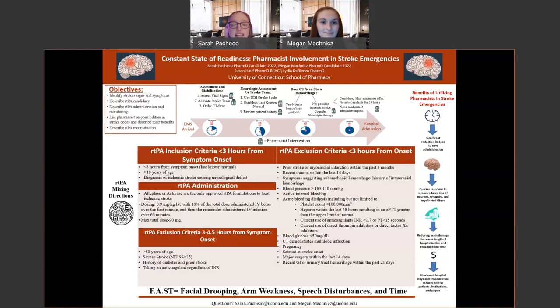Any questions from our presentation can be forwarded to our emails at the bottom of the poster: sarah.pachico@uconn.edu and megan.magnus@uconn.edu. Feel free to comment on our poster — we love feedback. Thank you very much for listening to our presentation.